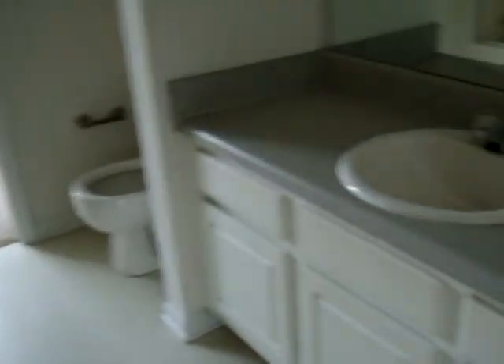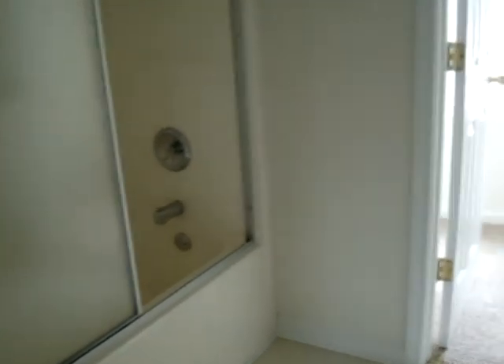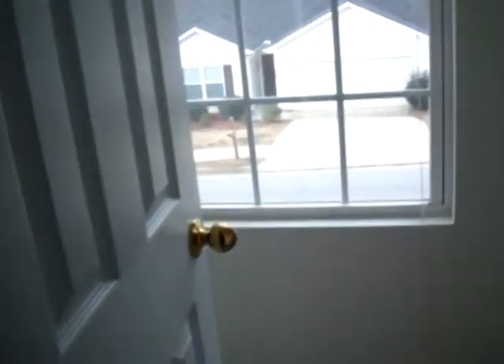Here's the bathroom — it's a full bath and has the same white scheme to it. Ahead of us is the master closet. It's got a window in it and a lot of room.